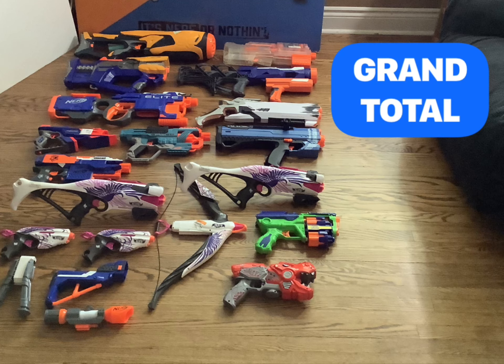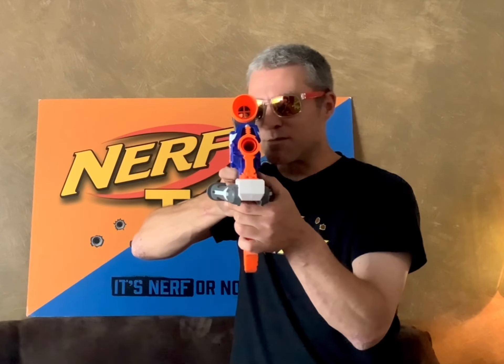So there we go everybody — that has been my Nerf thrifting finds for the last couple of months. I didn't bring you along for the journey because that would have been a very long video. Let me know in the comments below if you have found some really cool thrifting treasures. Even if it isn't Nerf — have you found something you weren't expecting to find? Leave it in the comments below. Make sure to leave a like because it helps out our channel a lot, subscribe if you're checking this out for the first time, and always have fun with those blasters.